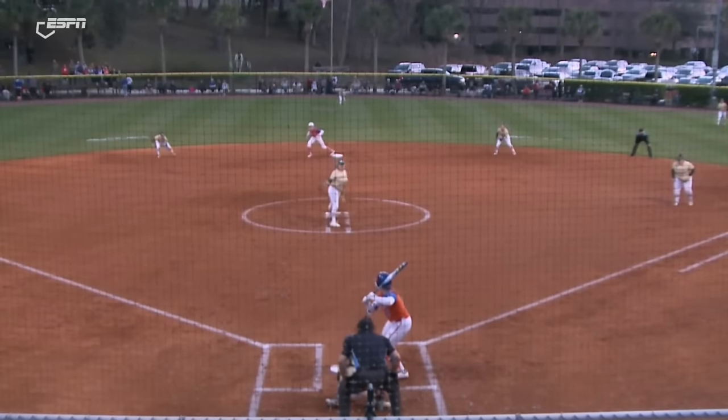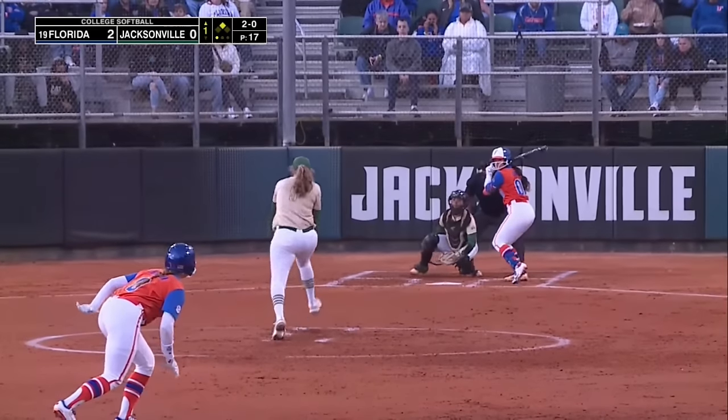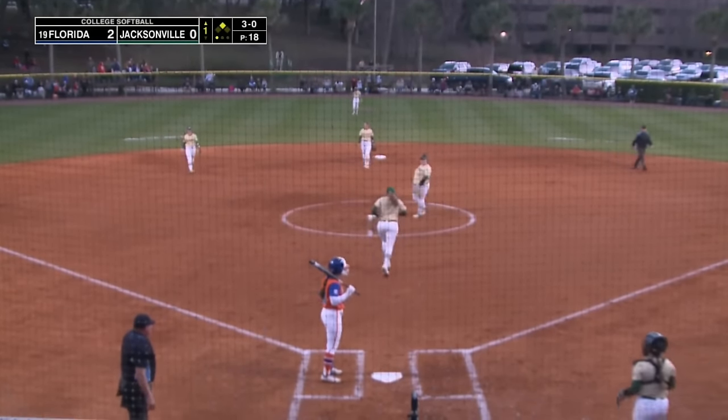On the replay, that ball just kind of gets sliced a little bit, so it's going to tail, and she gets a good jump but just loses her footing there. The 2-0 coming to Ava Brown — down in the dirt, ball three, and runner Erickson will advance second to third.